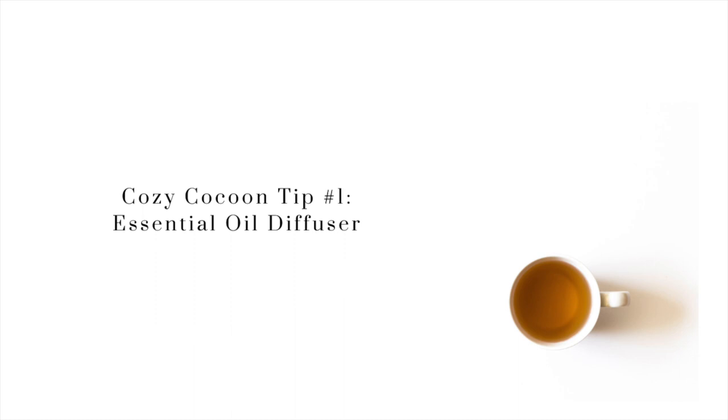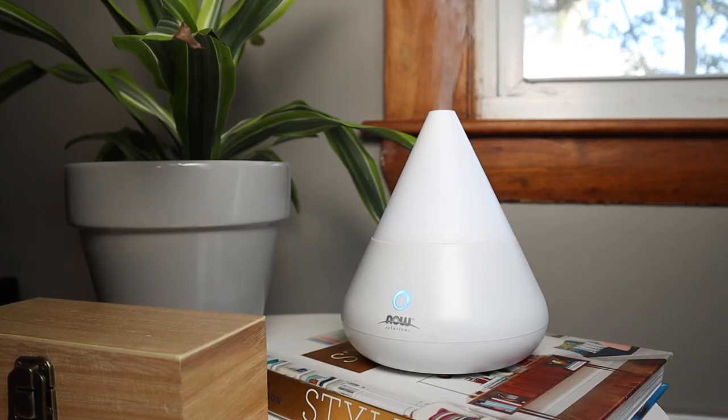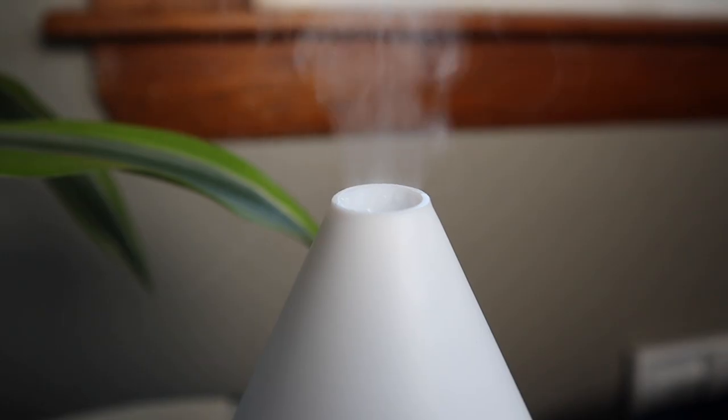My first tip is to use an essential oil diffuser. Why not create a cocoon that smells like a home spa? My favorite blend is lavender, peppermint, and a little bit of eucalyptus — I find that very healthifying and purifying. Many essential oils are known to be antifungal, antiviral, and antibacterial, so it actually is doing your home good.